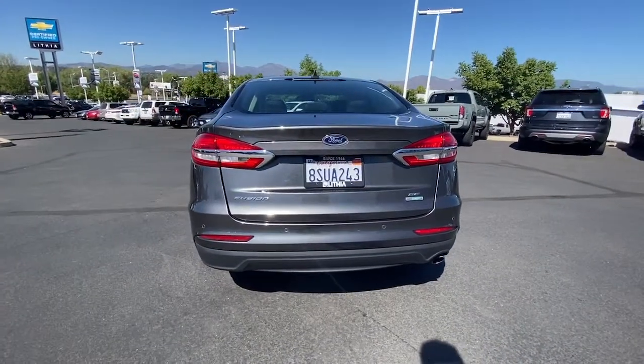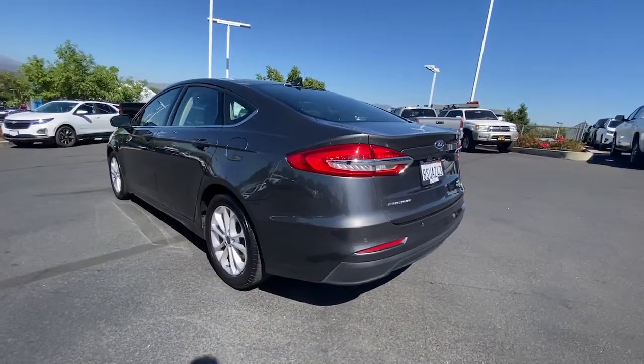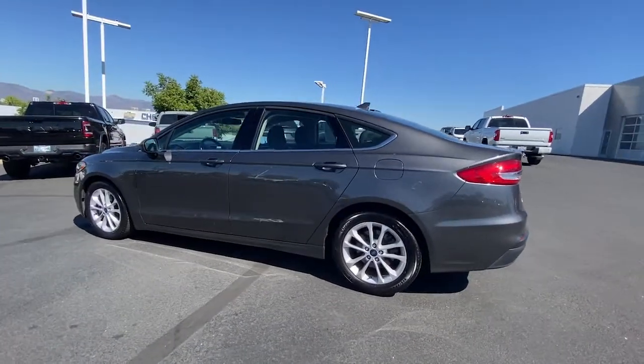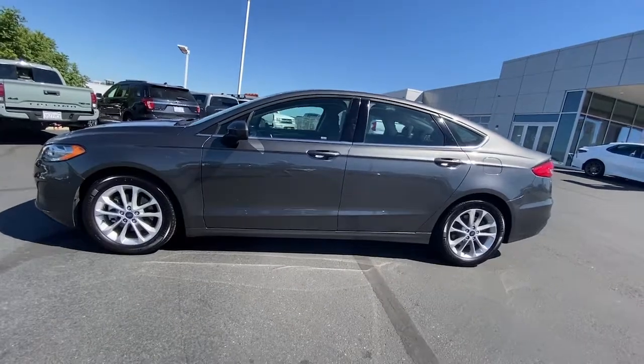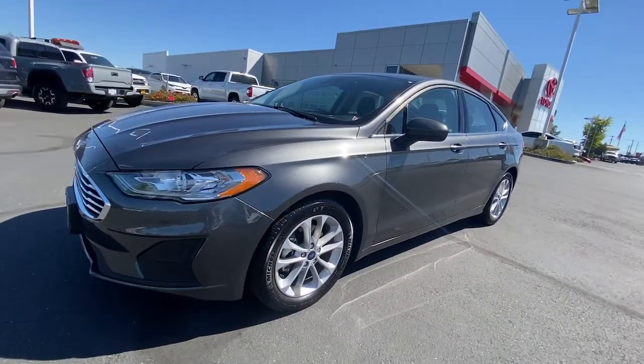These are just some of the great options this vehicle comes with: keyless entry, four-cylinder engine, satellite radio, remote engine start, lane keeping assist, iPod and MP3 input, backup camera, dual-zone AC, power driver seat, and electronic stability control.